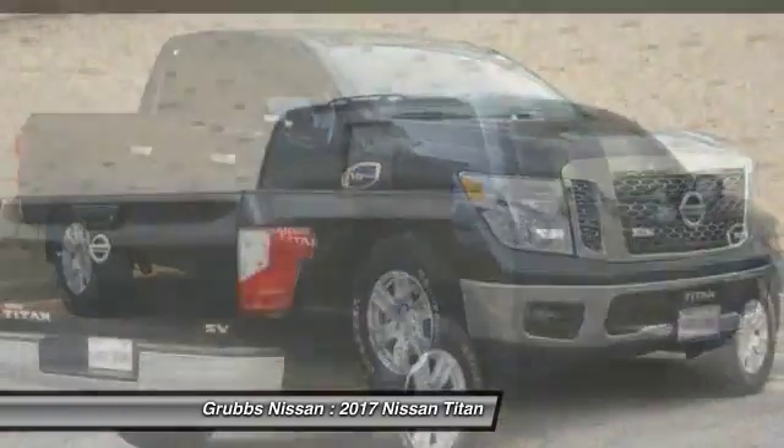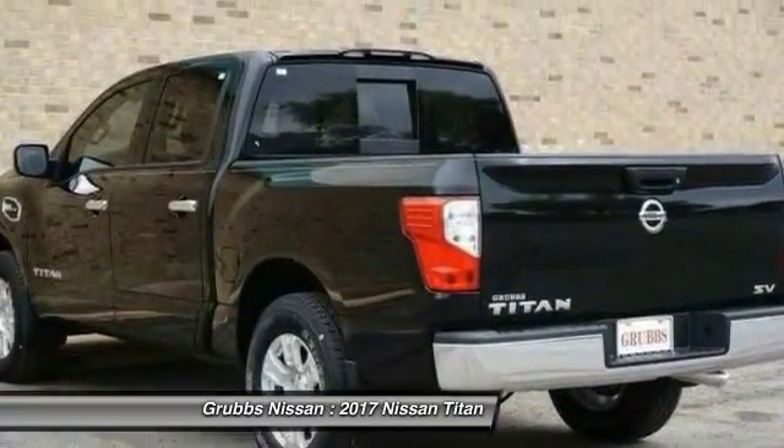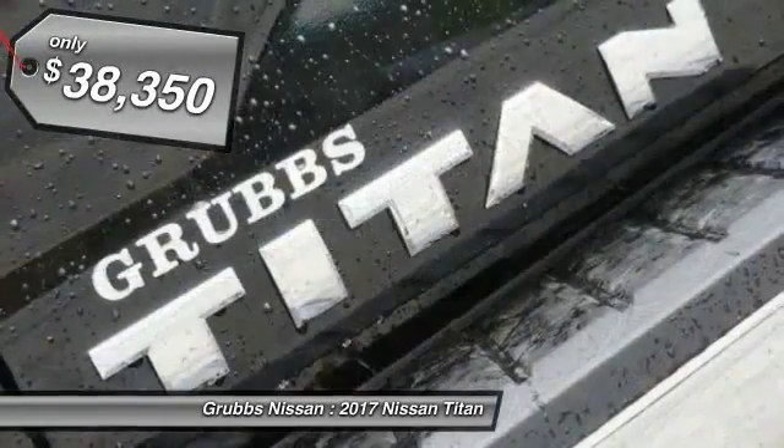The massive interior cabin boasts a fold-up rear bench seat and a flat loading floor. When it comes to power and comfort, the Titan can't be beat and is priced below $40,000.